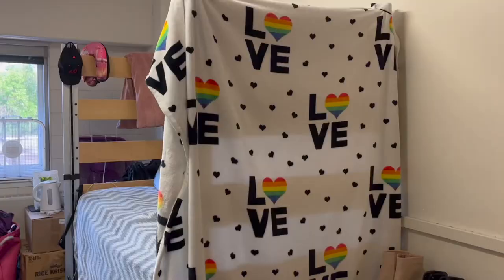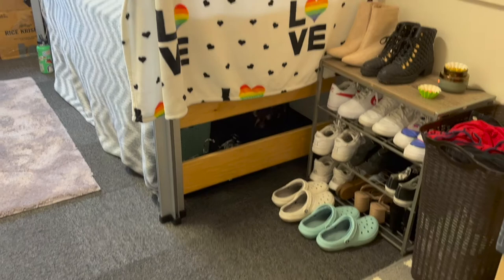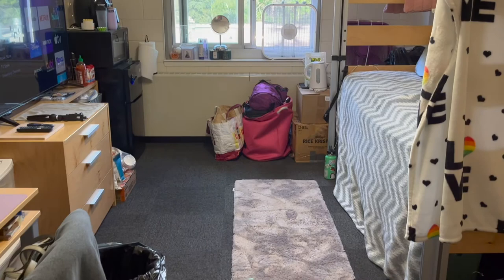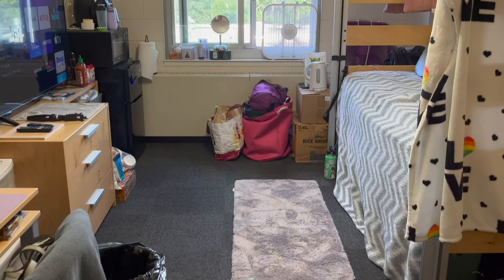I lofted my bed so it's raised up — it looks like a loft when you walk in the door, which looks kind of nice. If you're living in a dorm, bring a rug because it makes the room feel super homey and soft. That's the end of my room tour. If you have any questions let me know, thank you for watching, I'll see you in the next video, bye!